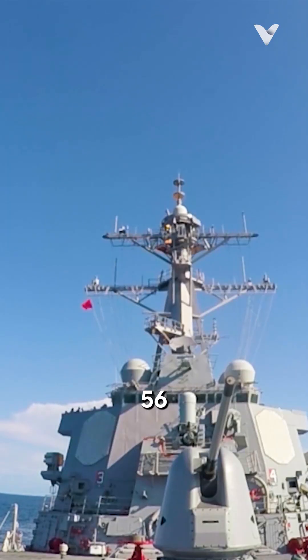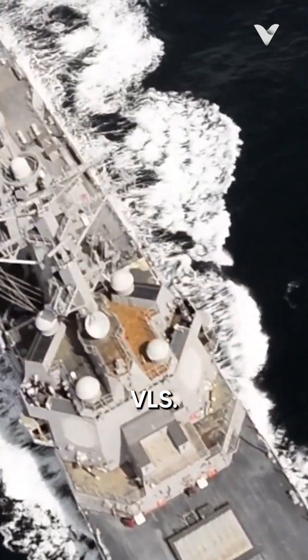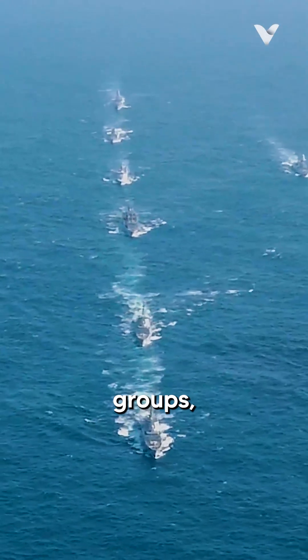The destroyers are also armed with 56 Tomahawk cruise missiles, which can be launched from the MK-41 Vertical Launching System. This versatility enables the Arleigh Burke-class to operate independently or as part of carrier strike groups, surface action groups, and amphibious ready groups.